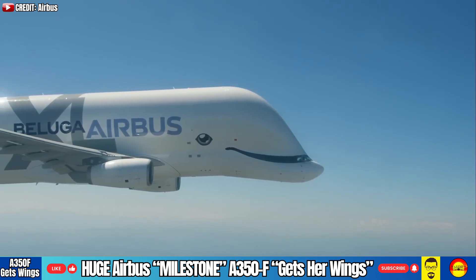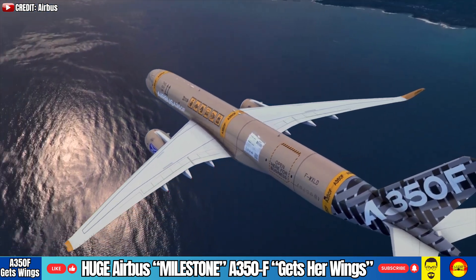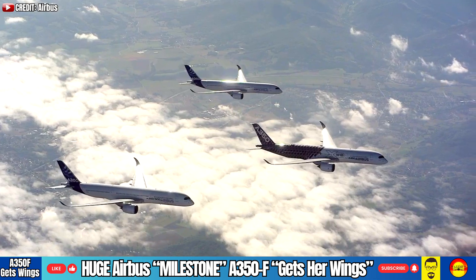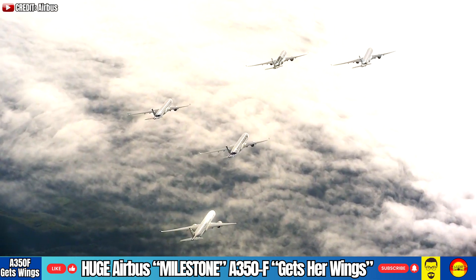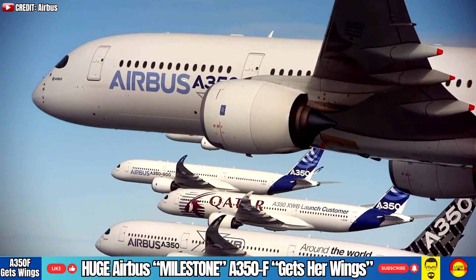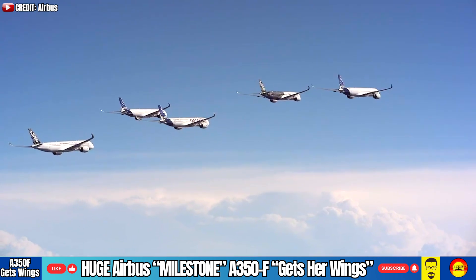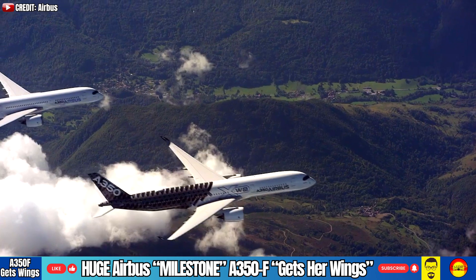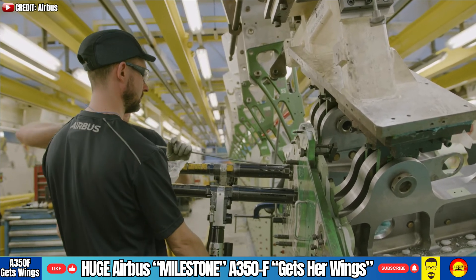But back to the A350 freighter — these wings are nearly identical to those used on the A350 passenger variant. And that's no accident, because by designing the A350F to use the same production line, Airbus is cutting costs, speeding up production, and making the most of its existing infrastructure. A clever move that helps bring this aircraft to market faster and more affordably. Once equipped, the wings will head to Toulouse, France, where Airbus's final assembly line will unite them with the aircraft's fuselage.